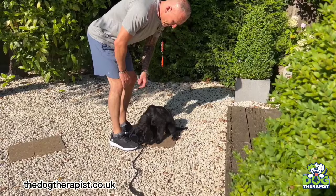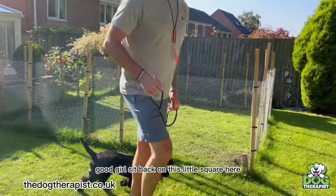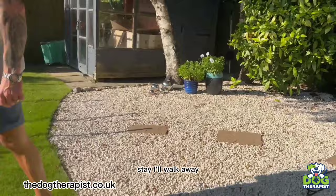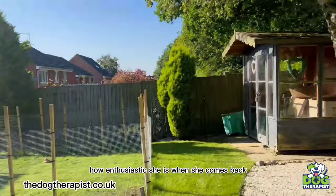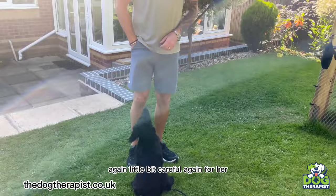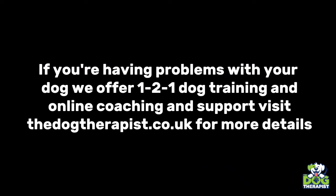We'll walk around again, sit her back on the square — a bit like place board training. Stay. I'll walk away, leave her a little bit, and then call her back. Watch how enthusiastic she is when she comes — Nelly, here! Good girl. Good girl. And again, a little bit of kibble for her. Good girl, good girl. Stop — good girl, good girl.